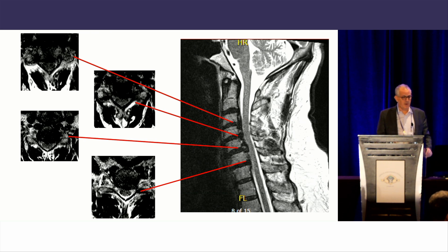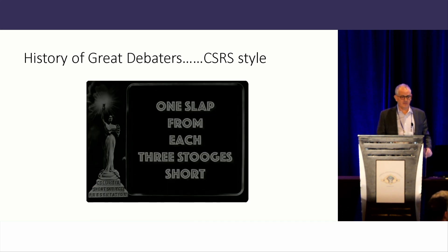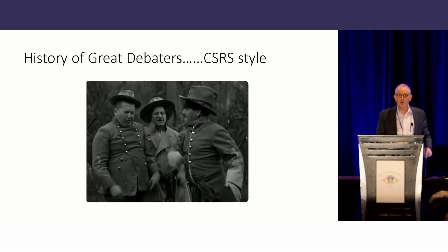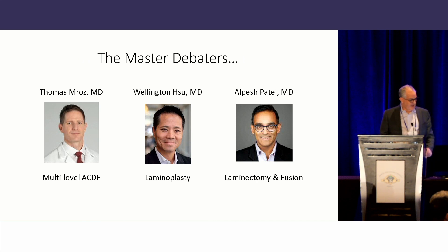In the great spirit of CSRS debates, trying to keep this as friendly as possible, we have three of the greatest stooges coming up here to debate. Let me bring up Dr. Mraz, who's going to present the pros and cons of multi-level ACDF for cervical myelopathy.